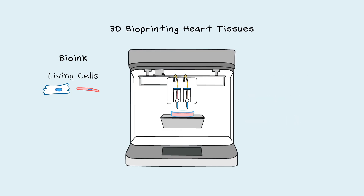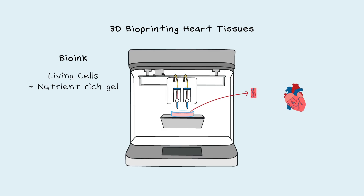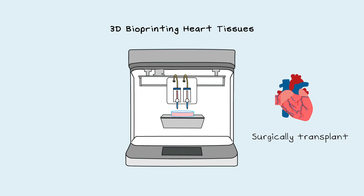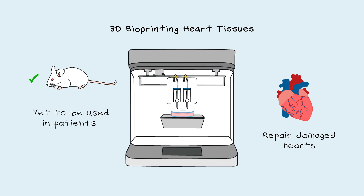For heart tissues, blood vessels or cardiac cells are loaded in different nozzles of the printer in a nutrient-rich gel, and are then printed in layers in a support gel, where the blood vessels exactly match those of the patient. The goal is to surgically transplant these tissues to repair damaged hearts and restore function. This has been shown to work in mice, but is yet to be used in patients.